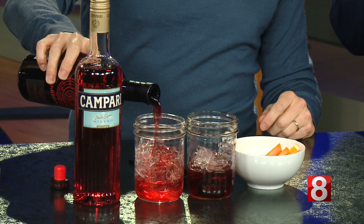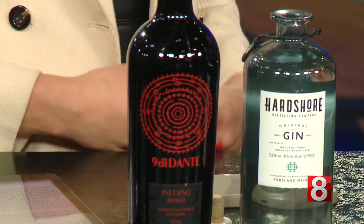So what does Nove di Dante mean? It's based on the nine circles of hell from Dante's Inferno — you can see them on the bottle, and each one represents a different botanical. Dante is the father of the Italian language. Nine circles, nine botanicals — nove di Dante.